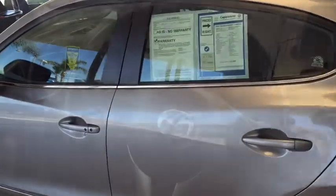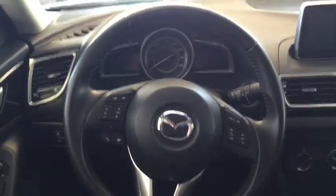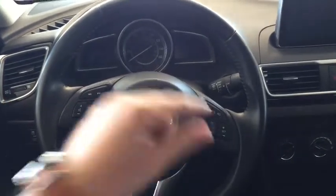Let's go take a look on the inside. Here's a view from the inside of the vehicle. Here's your steering wheel with everything at your fingertips — you can answer phone calls, change the station, and set your cruise control.